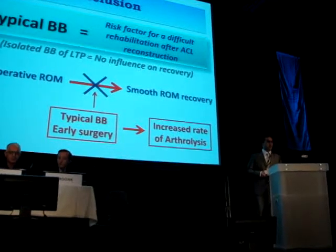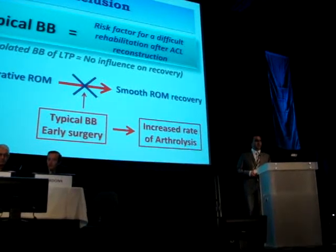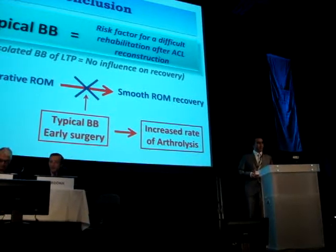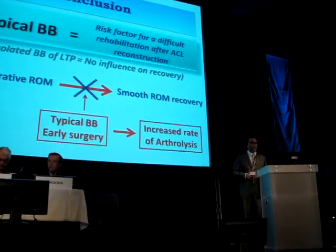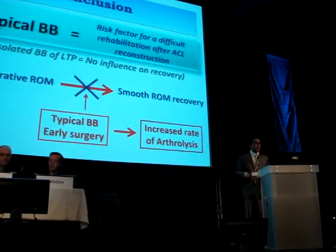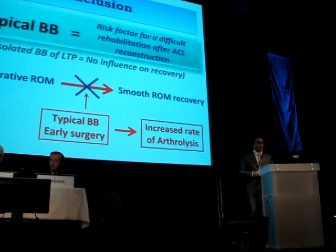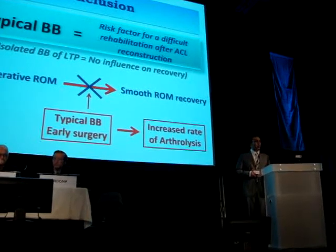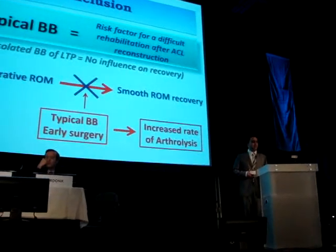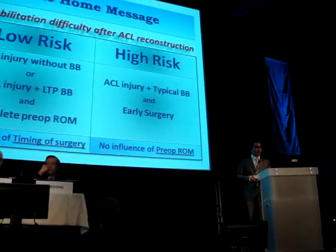In conclusion, our study has demonstrated that typical bone bruise of the lateral condyle and tibial plateau is a major risk factor for difficult rehabilitation with an increased rate of arthrolysis after ACL reconstruction, while isolated contusion of the lateral tibial plateau had no influence on postoperative recovery. Full preoperative range of motion does not guarantee a smooth postoperative recovery when typical bone bruise is associated, especially if surgery is performed early after ACL rupture.